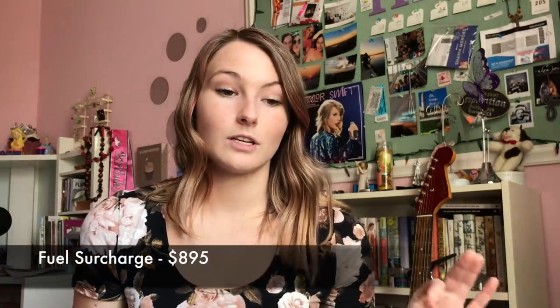Just last week we got an email saying we'd be charged an $895 fuel surcharge because fuel prices have increased and they need more money. Do you hear that? The sound of my bank account crying.